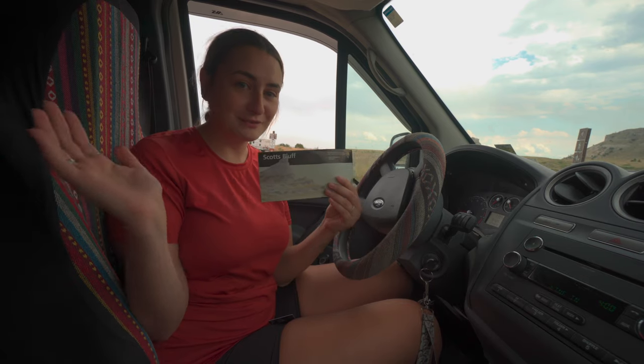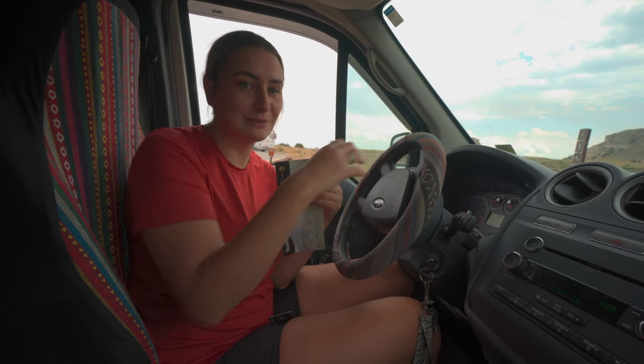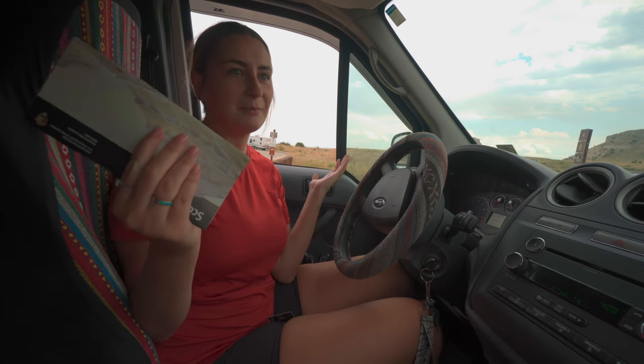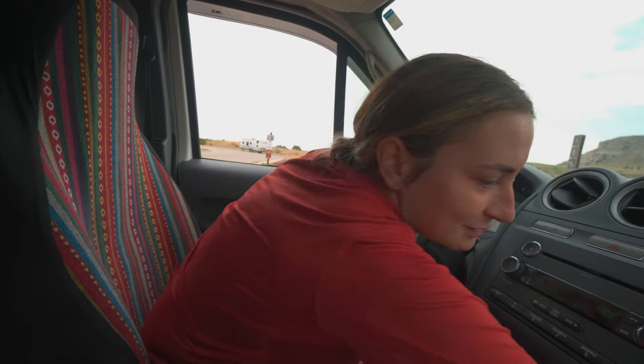Welcome to Scotts Bluff National Monument. This is our second stop here in Nebraska. We've pulled up to the visitor center to get our passport book stamped, and it sounds like there is a summit road up to the top of the bluff with some really cool overlooks. Scotts Bluff is a landmark along the Oregon Trail. The Oregon Trail was a migration of people from the east to the west coast, and because there were no roads when they were traveling by wagons, they needed landmarks to know they were on the right path. Scotts Bluff is one of many along the Oregon Trail. We get to climb to the top in Appa without getting all sweaty.